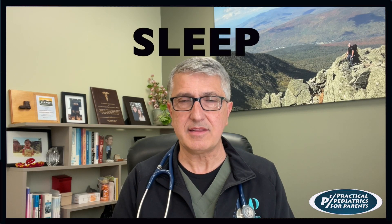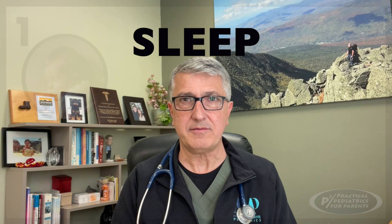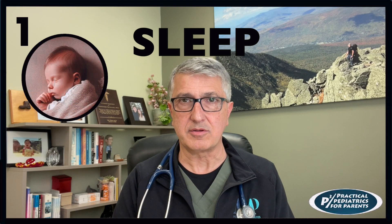Welcome back to Practical Pediatrics for Parents. This video is part one of a three-part series on sleep. In this video, I'm going to talk about how to get your infant between birth and one year old to be a better sleeper.